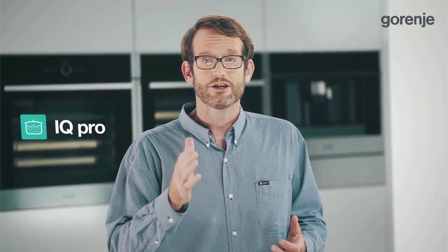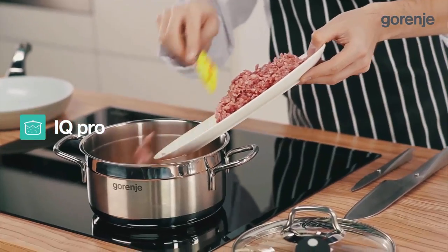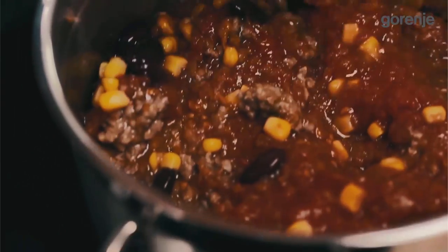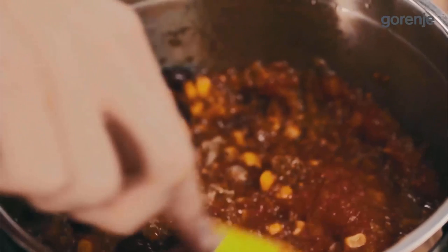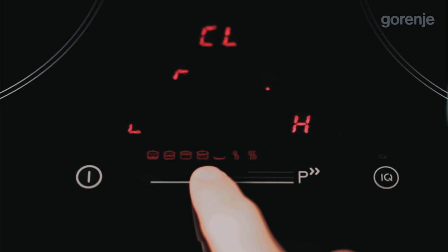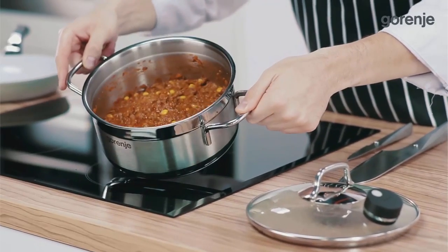Vanya demonstrates IQ Pro — a simple way to prepare dishes that require longer cooking time, such as goulash. Consumers can put the ingredients into a pot, turn it on, and leave to go shopping or finish other work while the dish is automatically prepared. When they come home, they will find a wonderful, warm, fragrant meal ready.